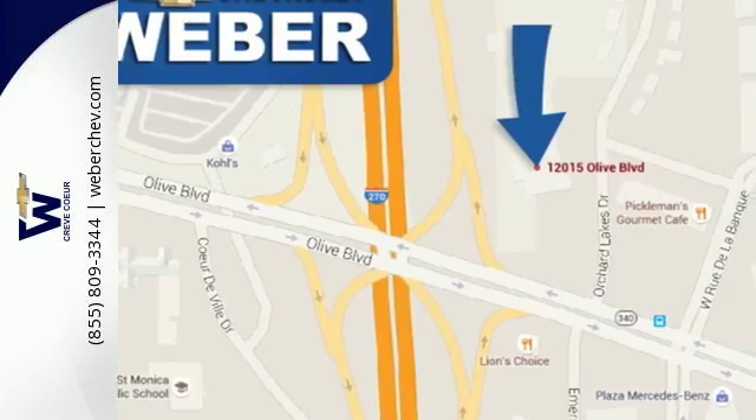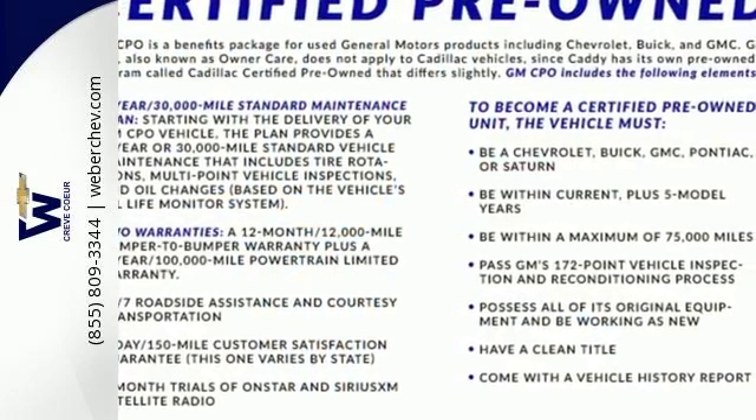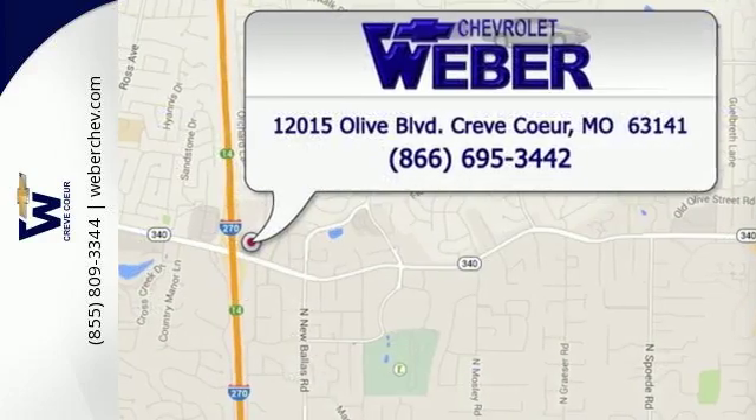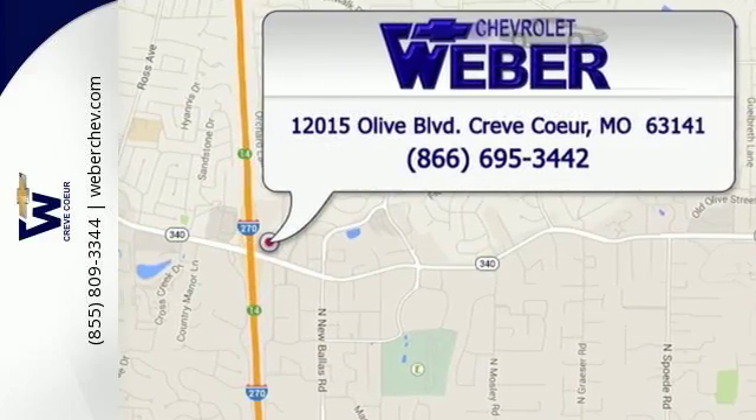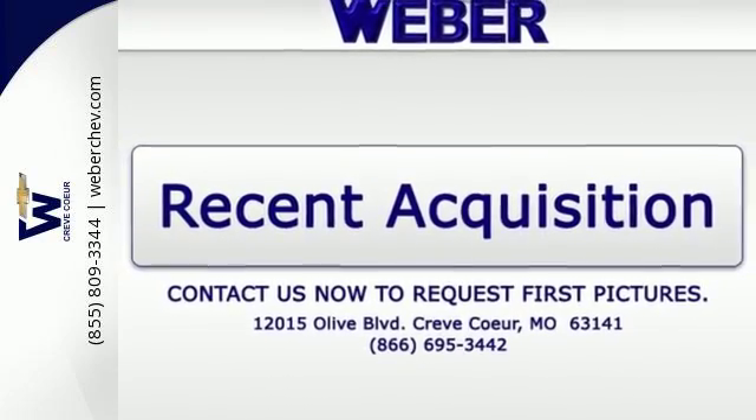Now add to that comfortable seating for five, numerous power accessories, a multi-speaker stereo sound system, and keyless entry — acclaimed for both its style and its do-it-all utility. This Equinox is a superb buy.